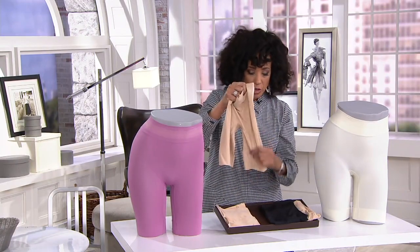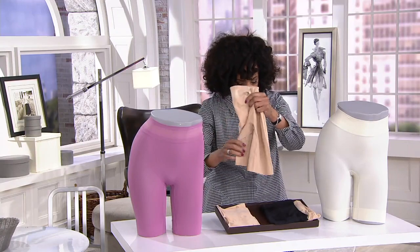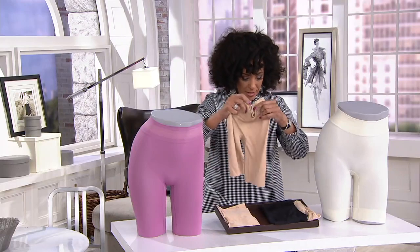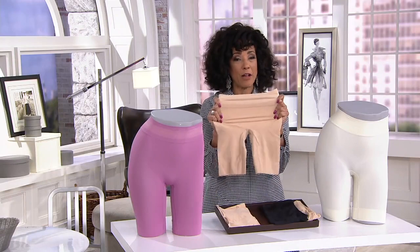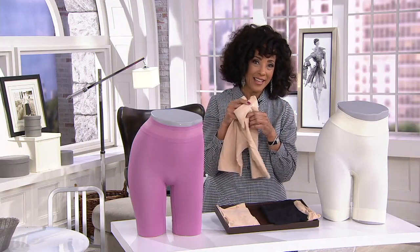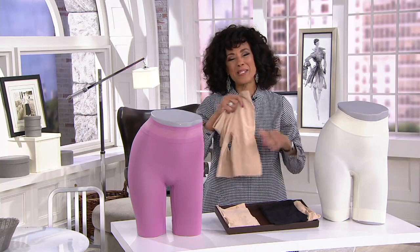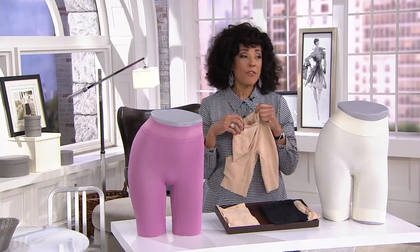I'm going to invite our guest. She is the brand ambassador with the Jockey brand. Jockey's been around for over 143 years — a family-owned business known for comfort and innovation when it comes to foundation garments. Let me introduce you — I think we have her on the phone. Jennifer McDougall, are you there? Good morning, Leah. Yes, I'm here. It's great to have you with me this morning.